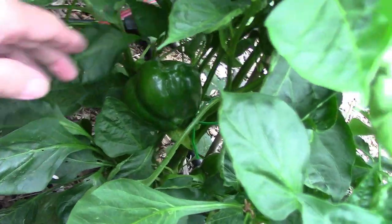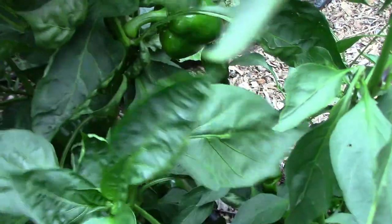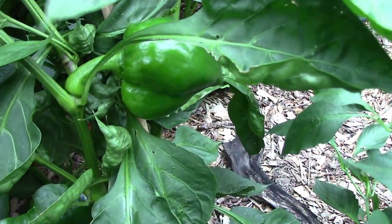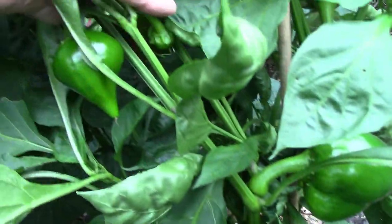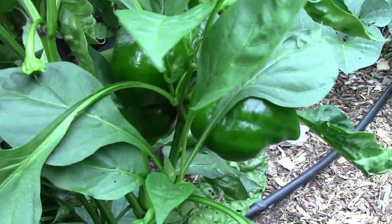This is a sweet pepper called Lejia, and I'm looking forward to trying this one because it's supposed to have very good tasting peppers. They have kind of a unique heart shape, so that makes them easy on the eyes too.